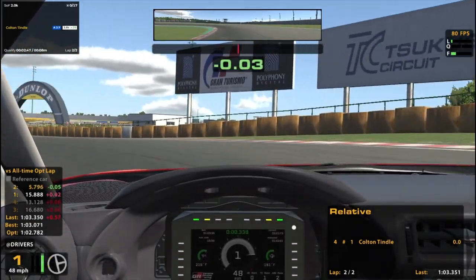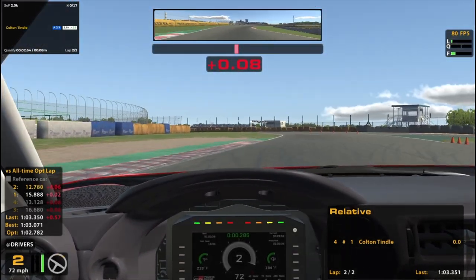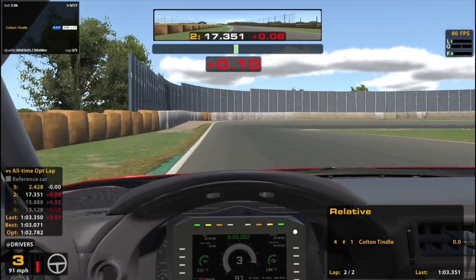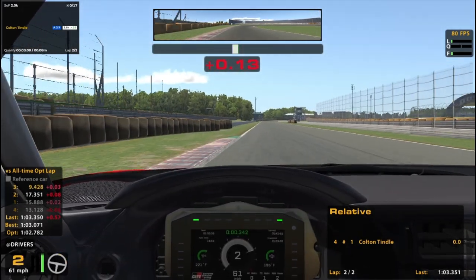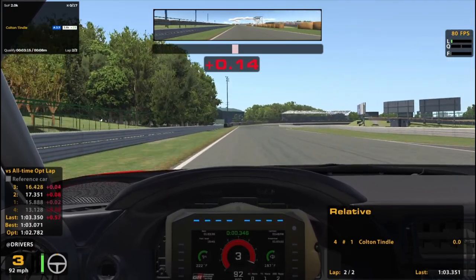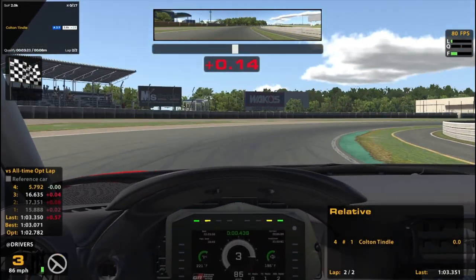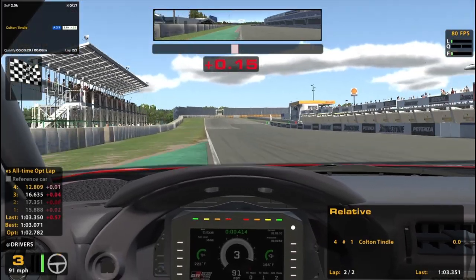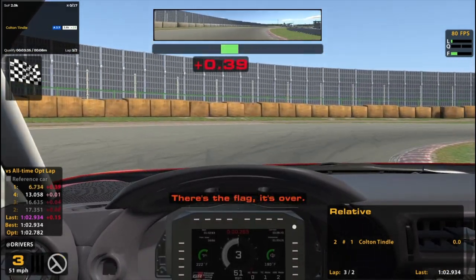I really messed up this corner last lap, so let me get that fixed this time. You can really get on the throttle a lot earlier than you might expect right there. I pushed a little bit harder through that section. Make sure not to overdrive the exit and end up in the grass, because I did that a couple of times in practice. If I don't completely mess up this corner, this should be a better lap. Hey, my first 1:02! Heck yeah! I'll take that every day! Finally got into the 1:02s!